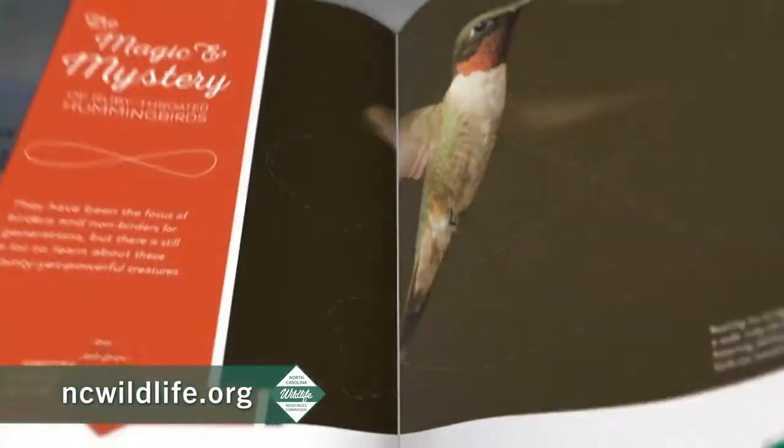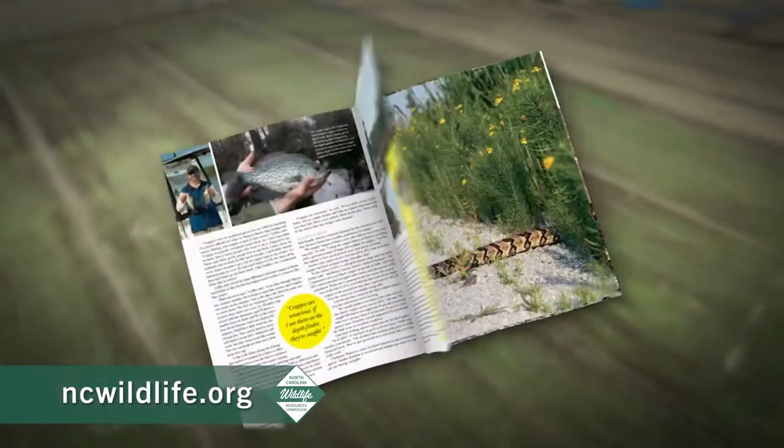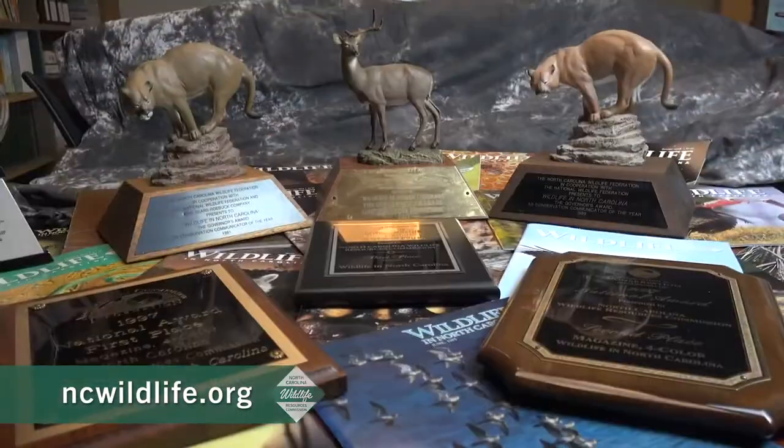So don't miss out. Visit ncwildlife.org for more information and to learn how to subscribe to Wildlife in North Carolina magazine.